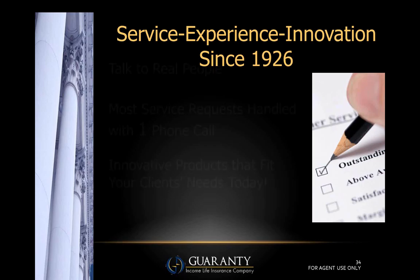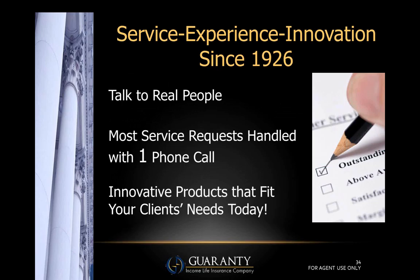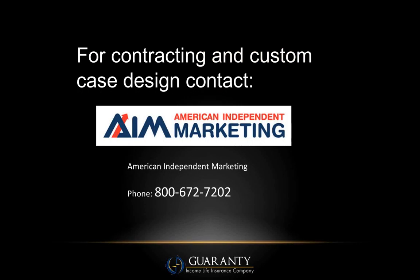Guarantee Income's reputation has been based on three things: service, experience, and innovation. We celebrated our 90th anniversary in February — we are a 90-year-old company, founded in 1926. If you ever need to call our home office, you're going to talk to real people. Most service requests can be handled with one phone call. We believe at Guarantee Income we have built products that fit your clients' needs today. Thank you for listening, and I'll turn it back over to David Whalen to answer any questions.